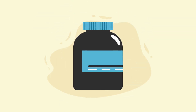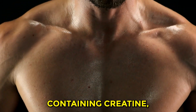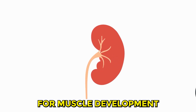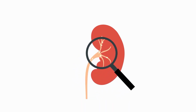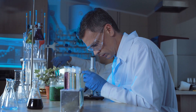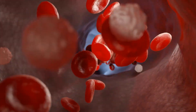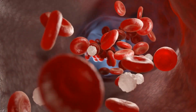Moving on to habit number 2: no supplements. Be cautious of supplements containing creatine, especially if you're into muscle building. While creatine is known for muscle development and energy boosting, excessive intake poses a lesser-known risk to kidney health. Scientific studies have shown that an excess of creatine can lead to increased creatinine levels — a waste product that the kidneys filter out of the blood.